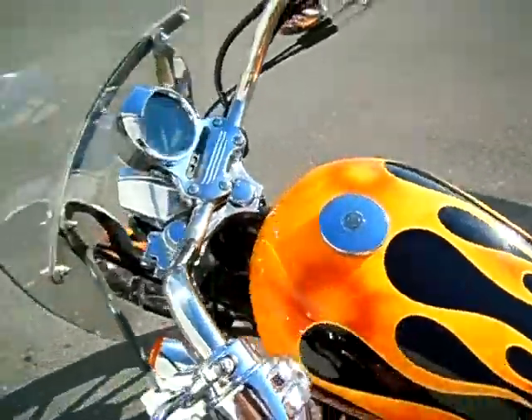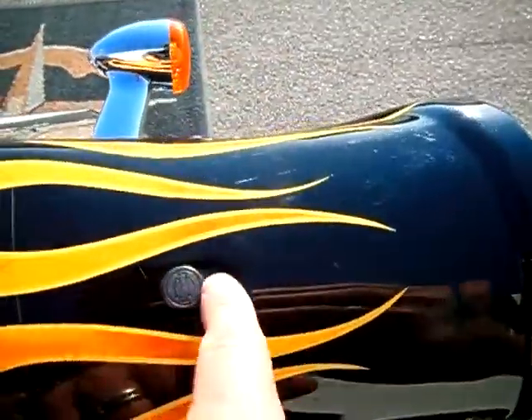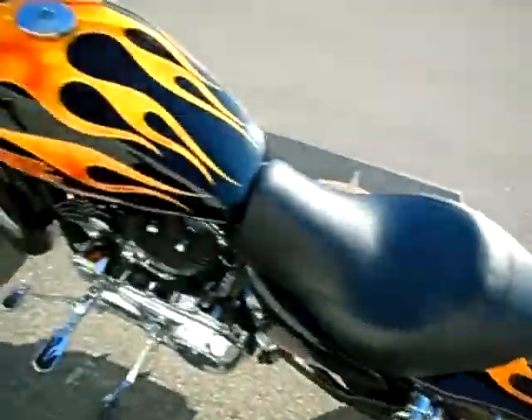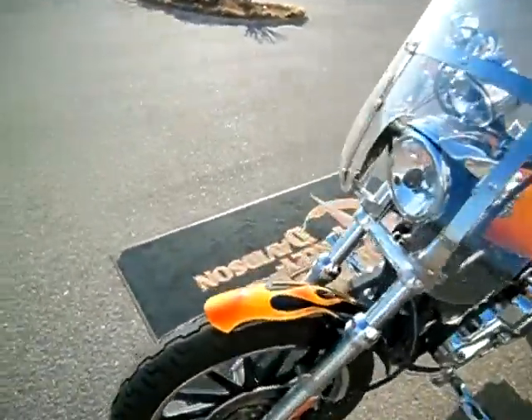The real only blemish on the motorcycle is this little chip here in the tank, and then there are a couple little chips around the plug for the two-up seat. Otherwise it's a really clean motorcycle. This flame job paint job is pretty cool.